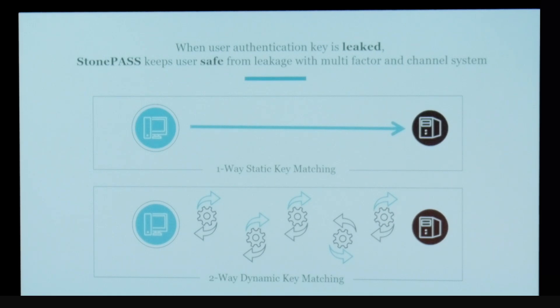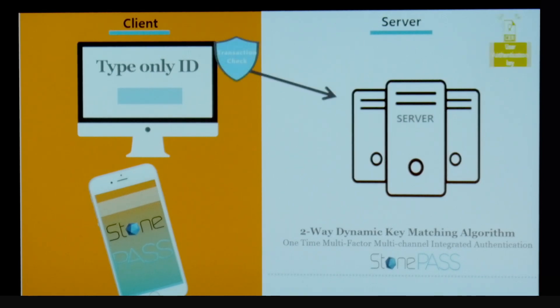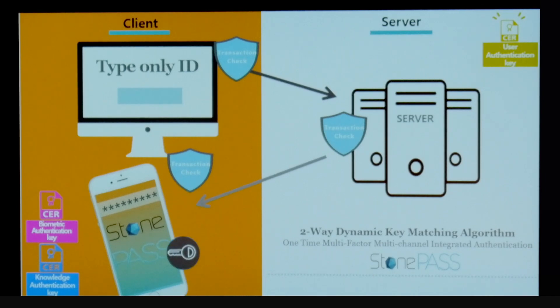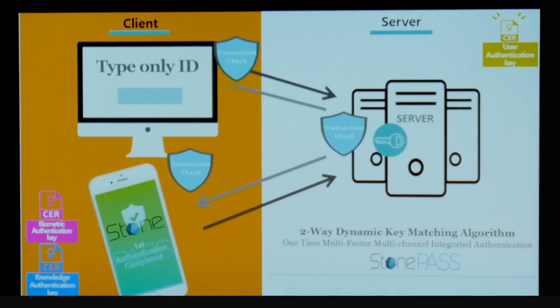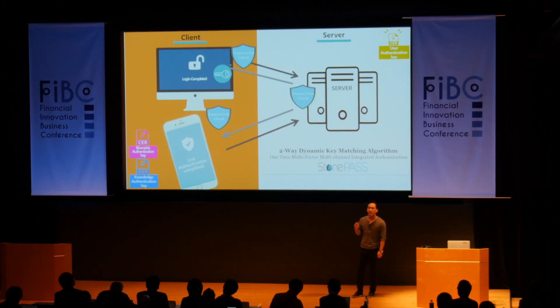I know that's a lot to comprehend — what does that actually mean? When you're using StonePass, all you have to do is input your user ID only. It is transmitted to the server, which creates an authentication key, and then pings your mobile device. There, you can verify your identity, which creates another authentication key. This is sent back to the server and compared to your original authentication key, and if there's a match, you have access to your account. By using two separate devices across two separate networks, pushing information in two separate directions, your information is extremely safe. Most technologies focus on preventing data leakage, but we make sure your information is secure even if leakage occurs — so even if a hacker has your password, he won't have access to your account.